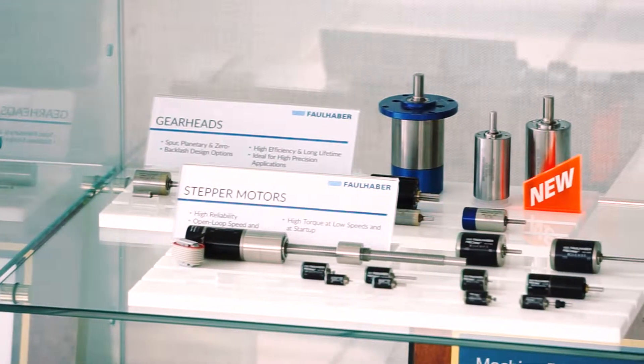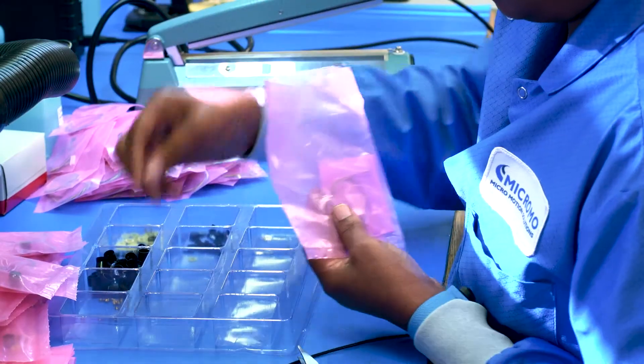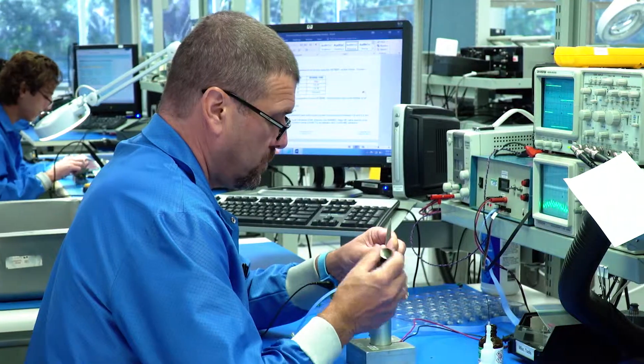My role starts at the very beginning of the process. As soon as sales gets an opportunity that is custom, it comes to the engineering department and essentially we work together to come up with the best solution for their needs.